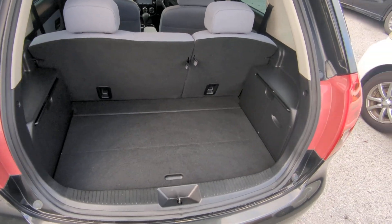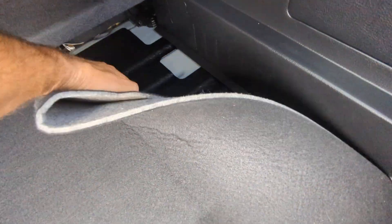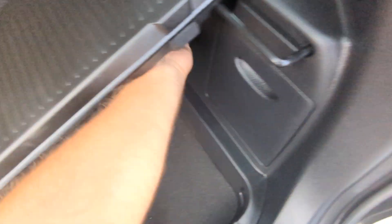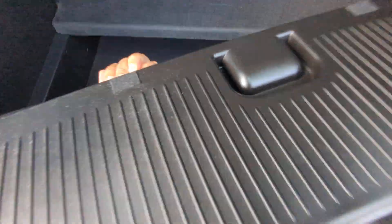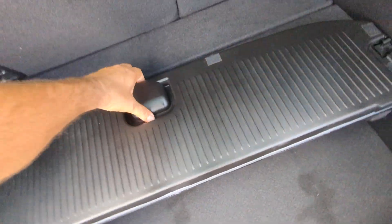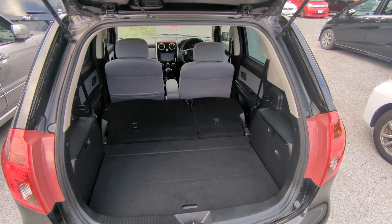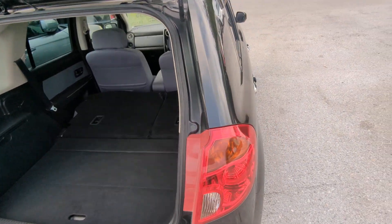Here you have your rear space — a very, very nice size trunk area back here. You do have bars that come out because there's space underneath. You can actually lift this up, put it down, snap it in place, and now you have a shelf — it's a grab and go. Then if you need extra space, you pull on these tabs, both seats go down, and look at how much space there is. A huge amount of space back here — one of the reasons why this car is so popular.